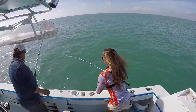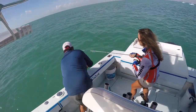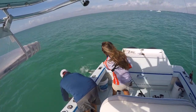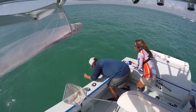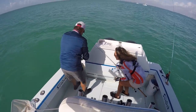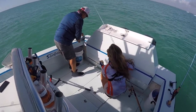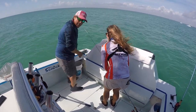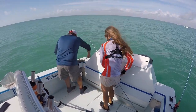Look, look! Got him? I'm going to grab him by the camera. Oh my god! Look at this fish! Oh my god, it's beautiful! Oh my gosh! It was incredible!